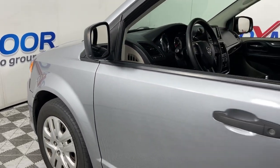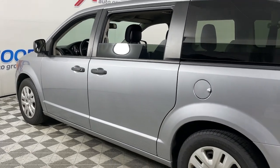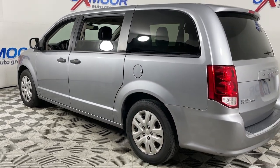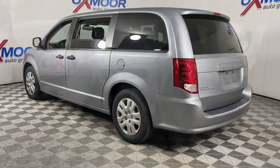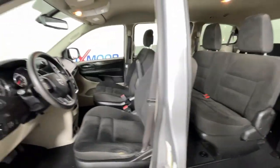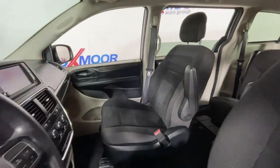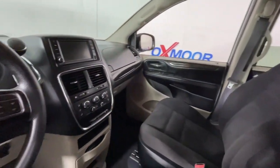Hop into the 2020 Dodge Grand Caravan. This vehicle is an outstanding buy with fewer than 120,000 miles on the odometer. Enjoy owning a vehicle that's your true blue ally in the face of life's ever-increasing demands. The Grand Caravan's smart, versatile design has you covered in safety and comfort.